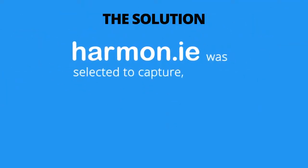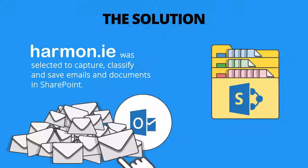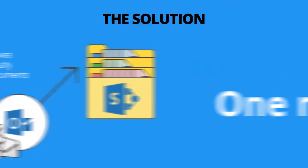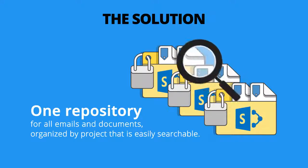The solution? Harmony was selected to capture, classify, and save emails and documents in SharePoint. Because it allows simple access to SharePoint through Outlook, users simply drag and drop emails directly from Outlook to SharePoint, ensuring they are saved in the appropriate place and are searchable. In doing so, one secure repository is created for both documents and emails, organized by project and easily searchable.